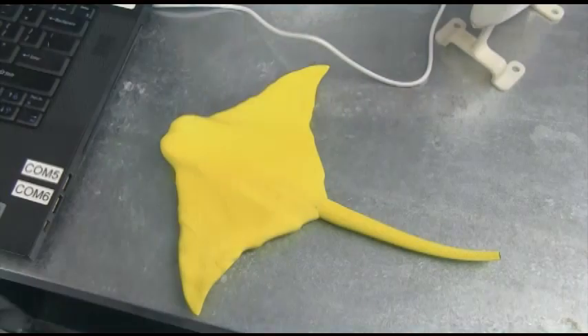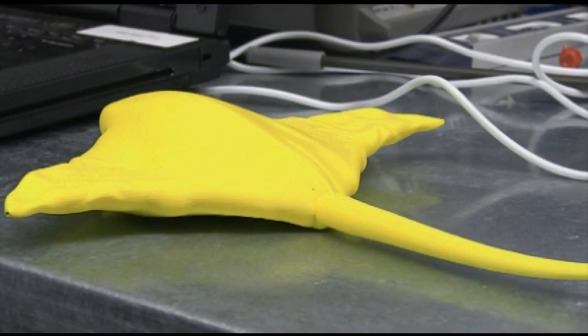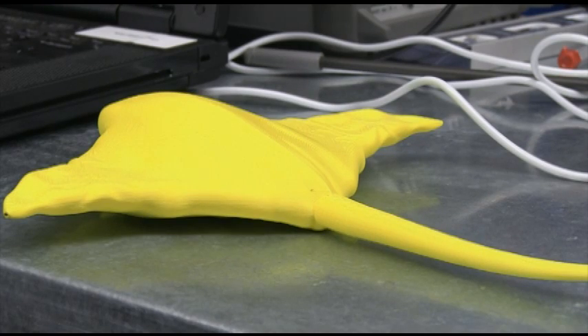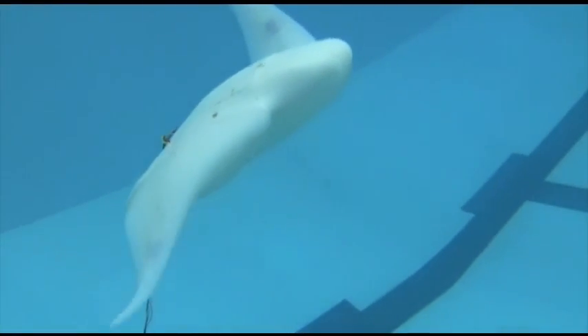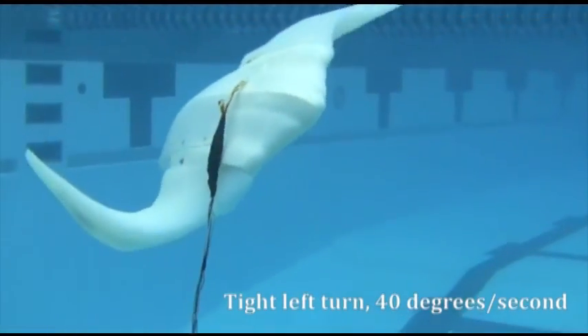A couple of the really practical reasons why we'd be interested in manta rays are their efficiency, their speed, and their maneuverability. They have a very unique propulsion mechanism that's not seen in any other types of underwater species. Their plan form shape is really an ideal platform for an autonomous vehicle, and their body shape allows for large payloads.